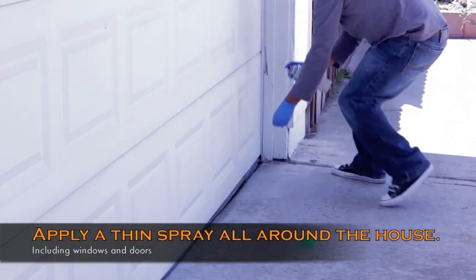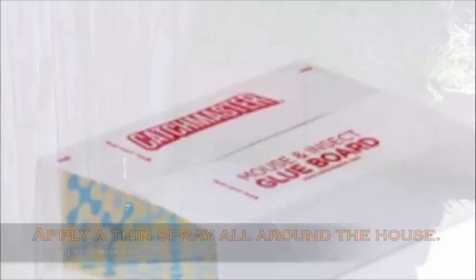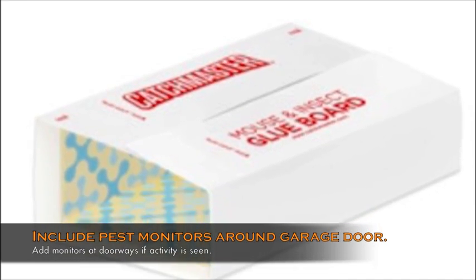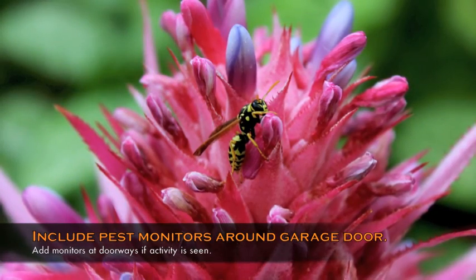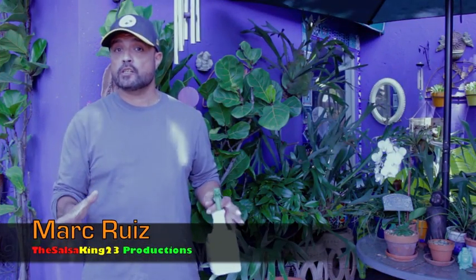Apply a thin spray of insecticide along the exterior of the house, going from the front yard to the backyard. Once done, include some pest monitors right inside your garage door so you can catch any insects that might infiltrate your house.